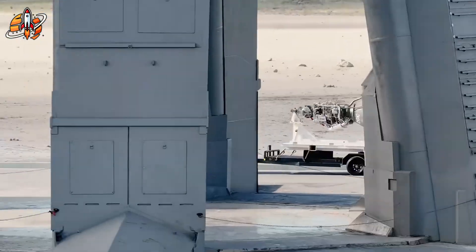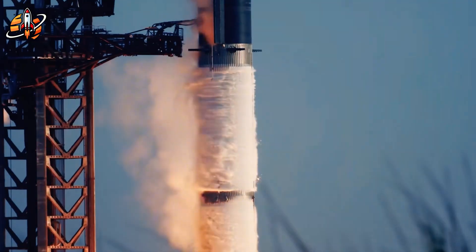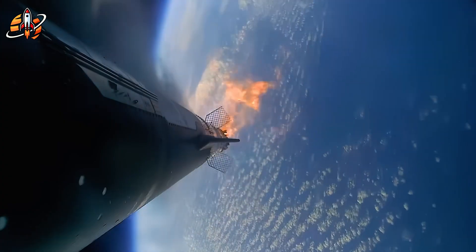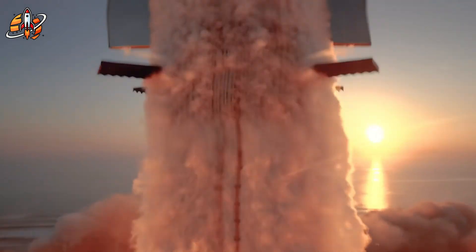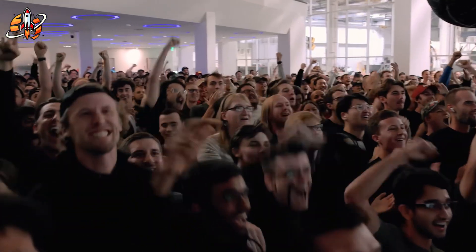While competitors struggle to match today's Raptor 3, SpaceX is already developing Starship Block 3. How do you think this innovation gap will shape space cooperation? Share your thoughts below. If this was valuable, hit like and subscribe to SpaceHub for more breakthrough coverage. The next chapter of human spaceflight is being written by those bold enough to invent what comes next.